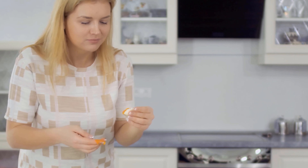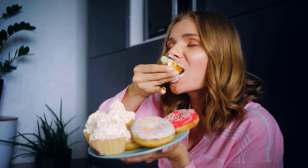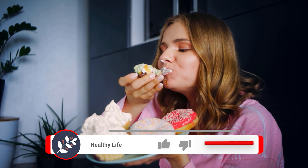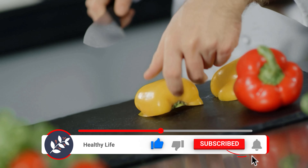Therefore, you should already make sure in your diet that you eat foods that do not promote hyperacidity. Eat a healthy diet, eat fruits and vegetables, and avoid sugar, convenience foods, and fatty foods in general.